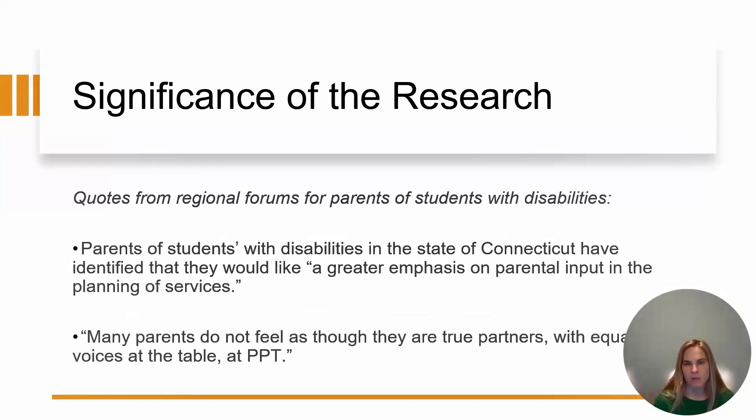When the state was making their decisions, they had parent forums across the state, held in both Spanish and English. This slide shows information obtained from parents at these forums. Two quotes I identified: parents would like to see a greater emphasis on parental input in the planning of services, and parents do not feel that they are true partners with equal voices at the table at a PPT.